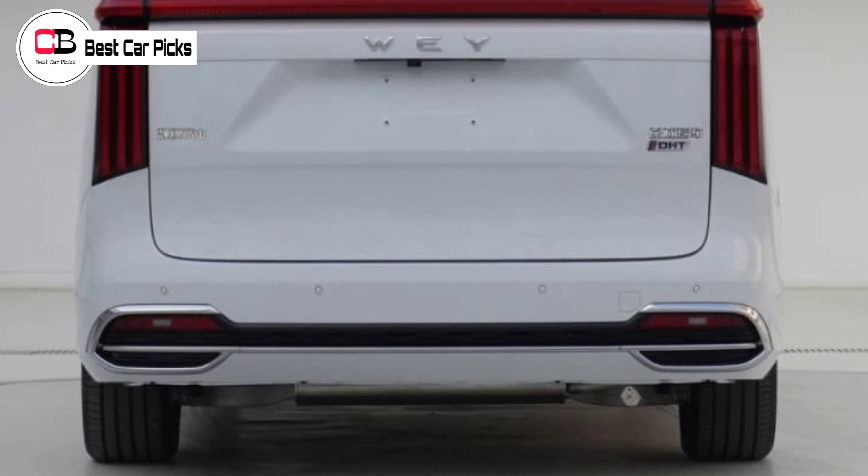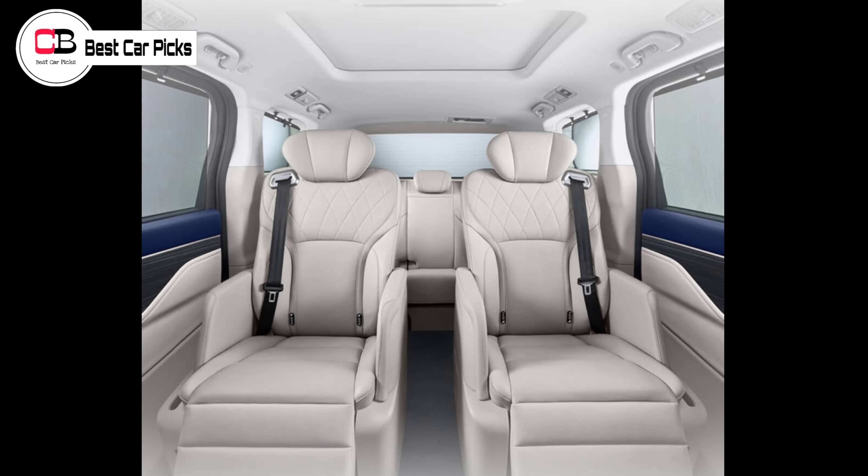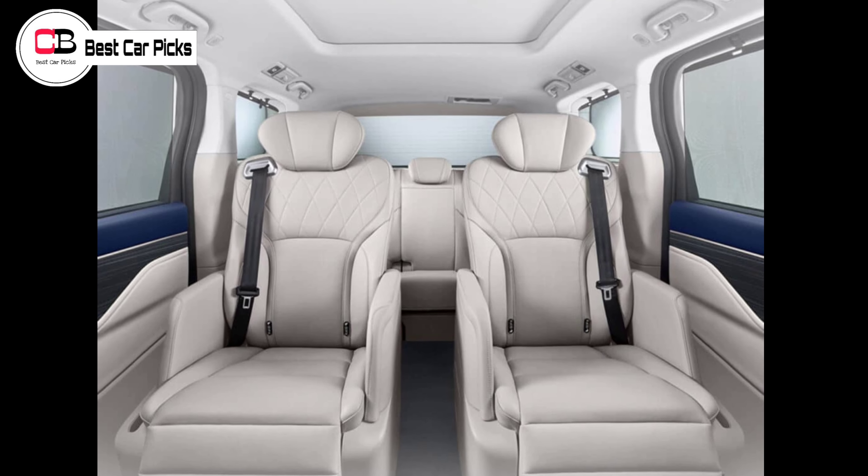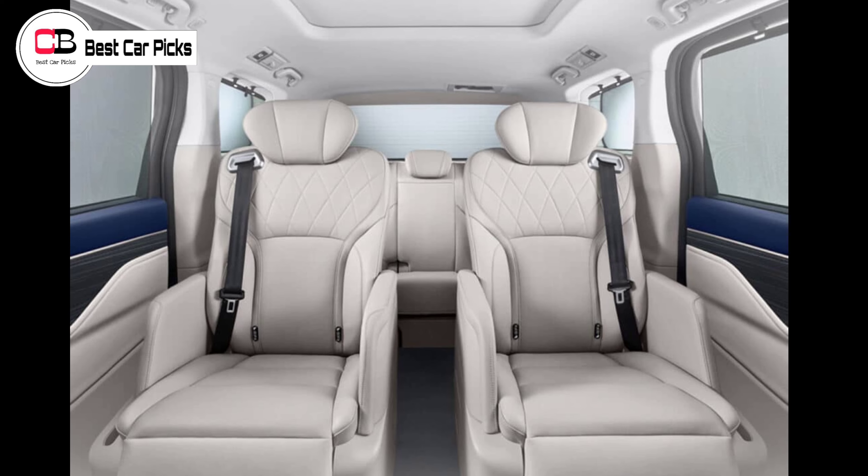While it doesn't have a confirmed output, the drivetrain is reported to allow for around 150 kilometers of electric driving on a single charge.